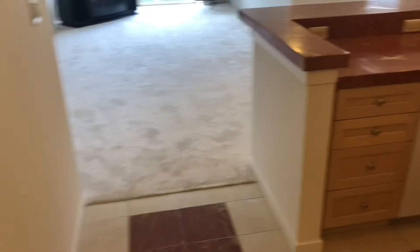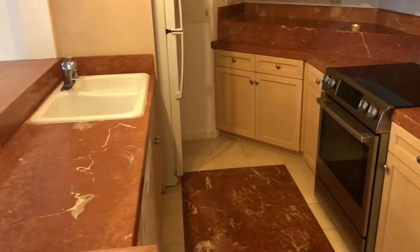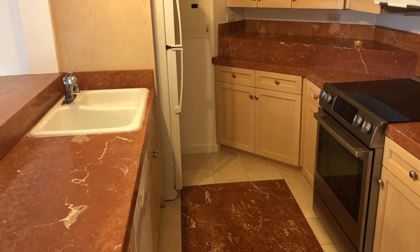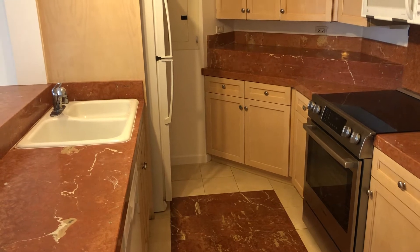Back out into the entryway, on our right we have the kitchen — marble countertops, very new dishwasher. There's a microwave and plenty of storage space.